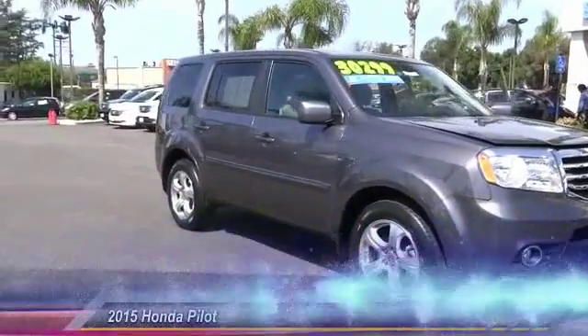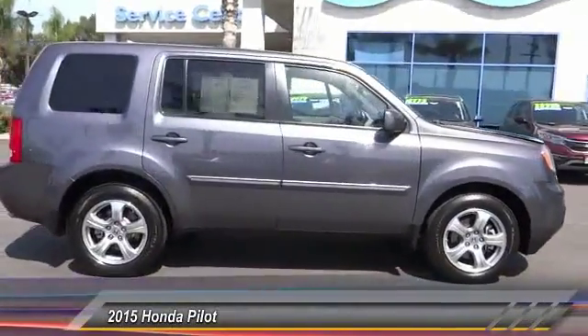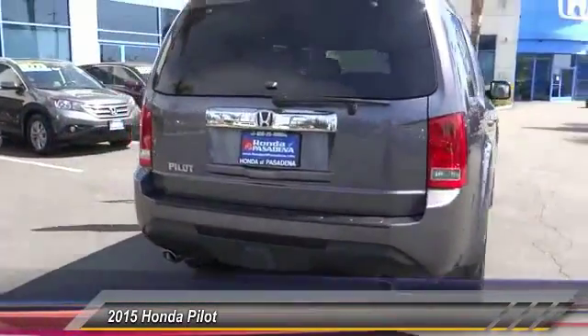The 2015 Pilot. Optimal utility. Indulgent interior. Powerful performer. You'll be ready for almost anything in the Honda Pilot, and it's priced below $30,000.